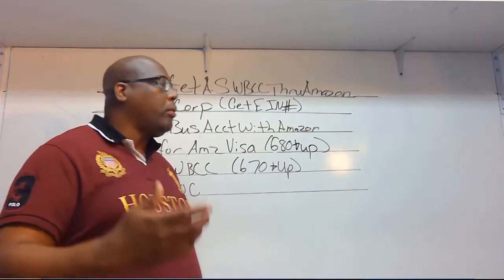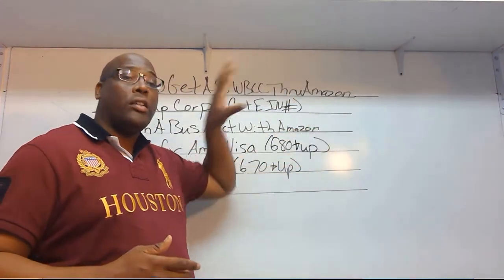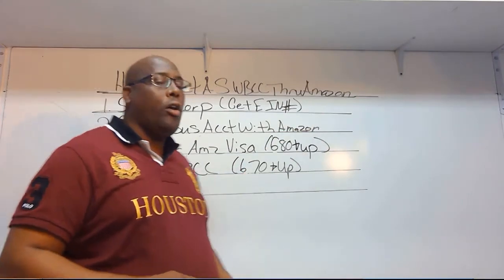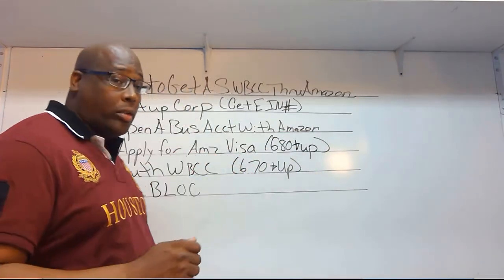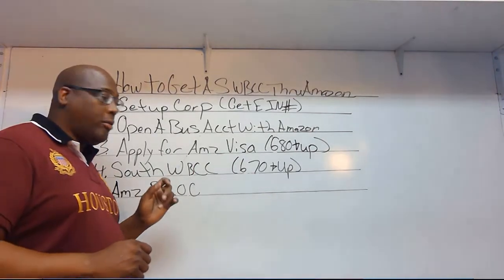Not only are you being approved for personal credit cards and business credit cards, but it opens up the doors for you to get business lines of credit — even the Amazon business line of credit.